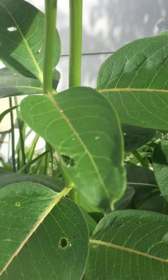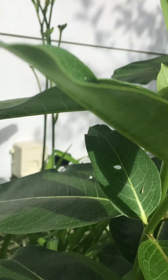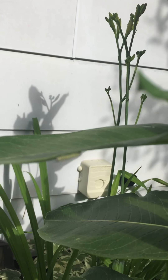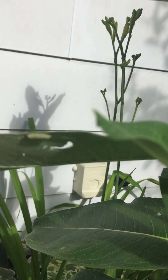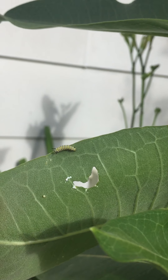Over here we got one, and then one more. This one's a little bit bigger. He came out earlier — you can see where he's been munching. Or she.